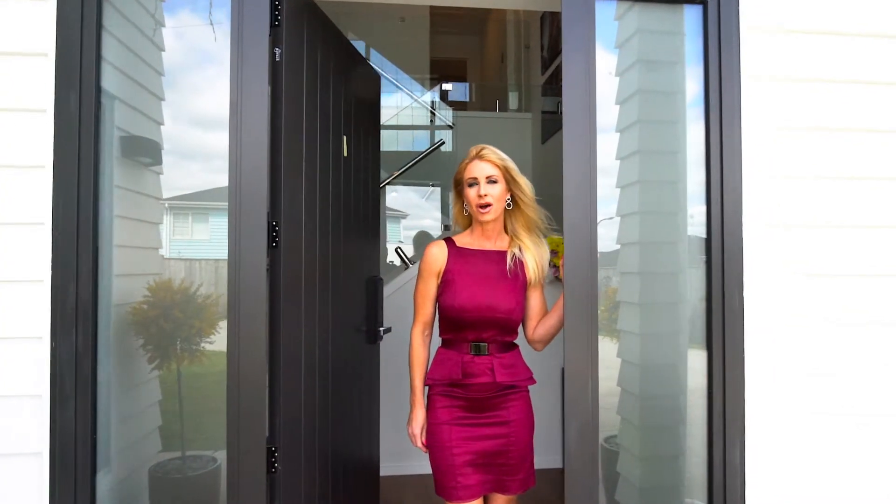Hi everyone, I'm Kimberly Harper from Harcourts Cooper & Co. Today it's a privilege for me to introduce to you the stunning near new 265 square meter home in the beautiful seaside town of Orewa.